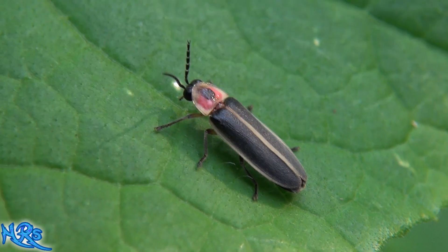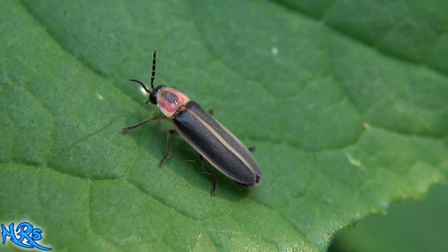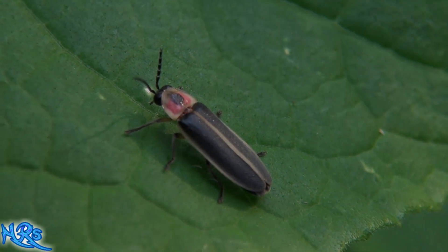It is not totally night yet and we do have a full moon up here. It's not totally night but it's dark enough where the lightning bugs are coming out, and they are coming out by the masses.